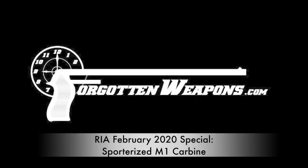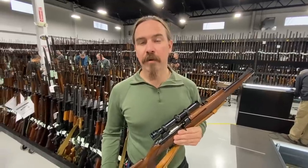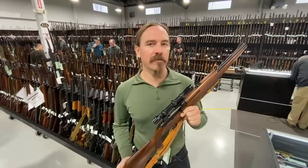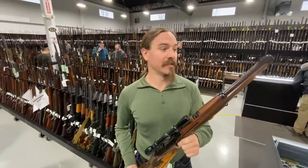Hey guys, thanks for tuning in to another video on ForgottenWeapons.com. I'm Ian McCollum, and I'm here today at the Rock Island Auction Company on the final day of their ginormous February Sporting and Collectors Auction — like 11,000 guns total.